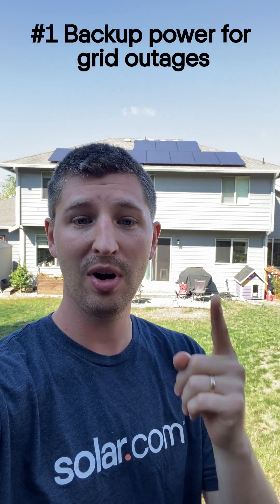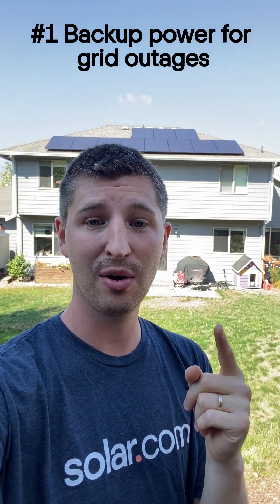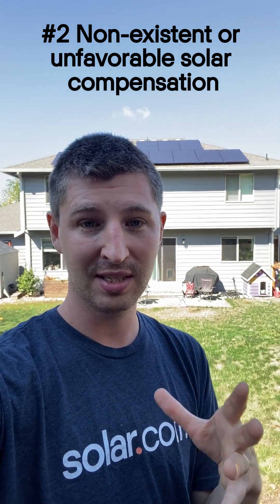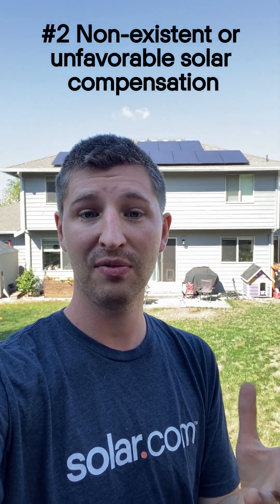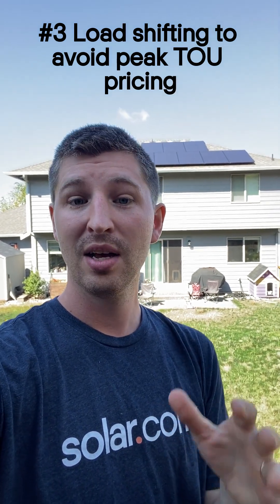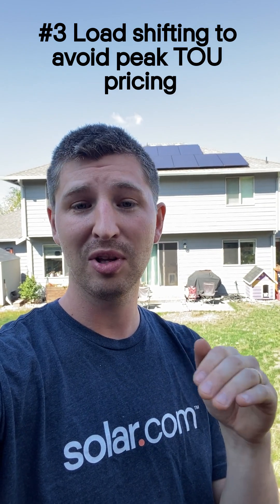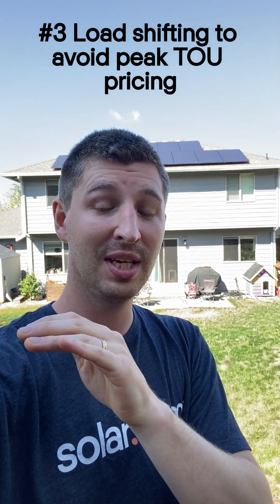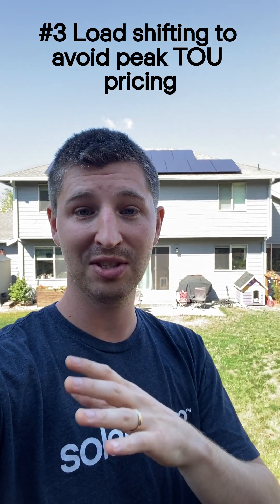So why would anyone want a solar battery? Well, I can think of four good reasons. Number one is to provide backup power during outages. Number two, not all utilities offer net metering and some have unfavorable policies like California's NEM 3.0 solar billing. Number three is if you have time-of-use rates, batteries can help you shave down your bill a little further by storing cheap electricity during the day to avoid using expensive electricity in the evenings during peak hours.